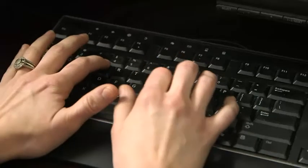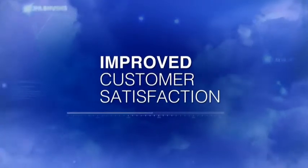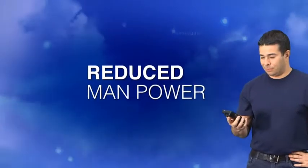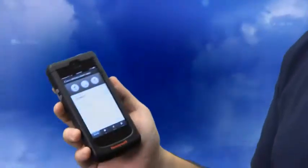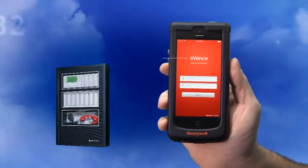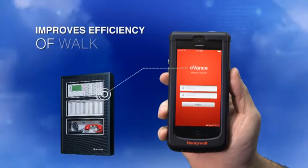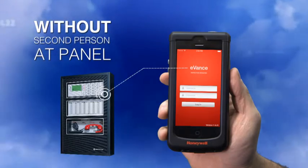Your inspection team will be on it like never before. Greater accuracy and efficiency. Improved customer satisfaction. It reduces manpower on the ground with one less tech and increases profit for you. A smartphone is the eVance command center for the technician. Using the web portal connected to a fire panel, eVance software greatly improves the efficiency of walk tests without the need to have another person at the panel.